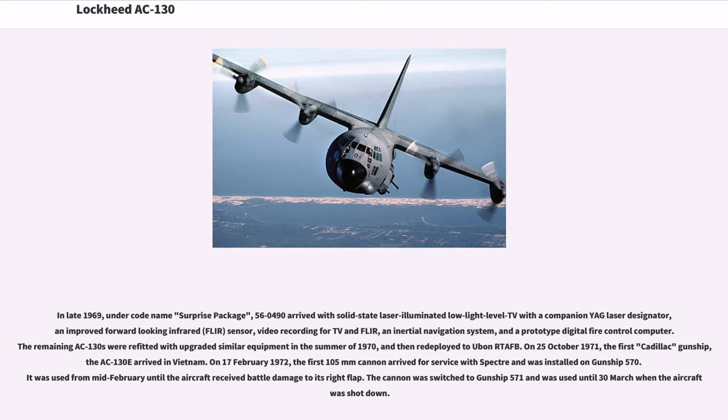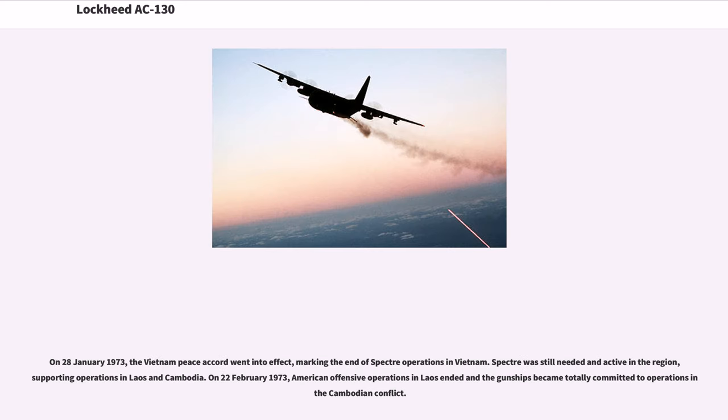On October 25, 1971, the first Cadillac gunship, the AC-130E, arrived in Vietnam. On February 17, 1972, the first 105mm cannon arrived for service with Spectre and was installed on gunship 570. It was used from mid-February until the aircraft received battle damage to its right flap. The cannon was switched to gunship 571 and was used until March 30 when the aircraft was shot down. On January 28, 1973, the Vietnam Peace Accord went into effect, marking the end of Spectre operations in Vietnam.